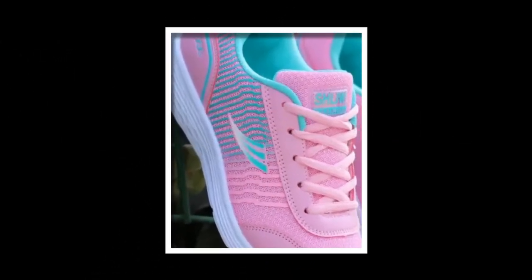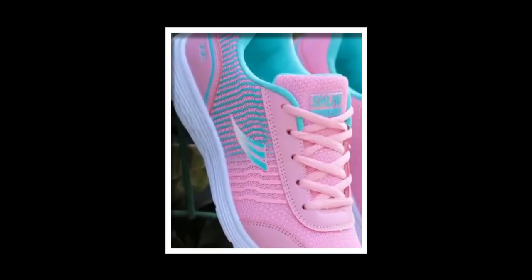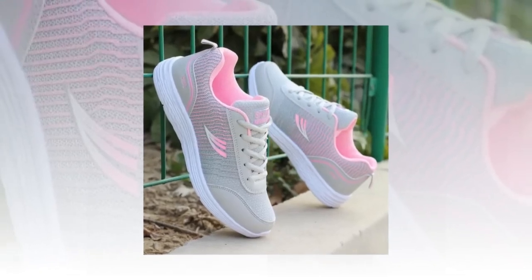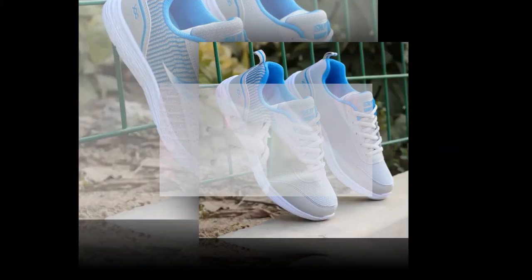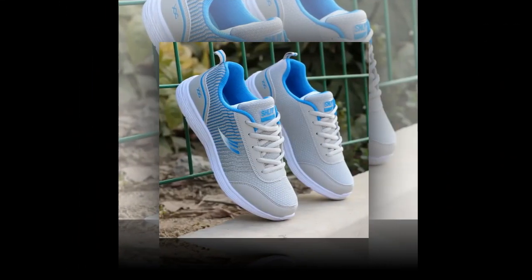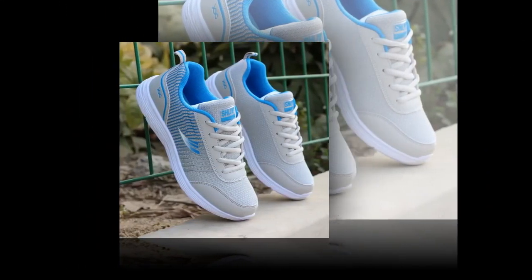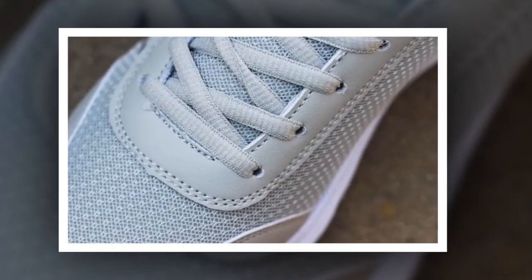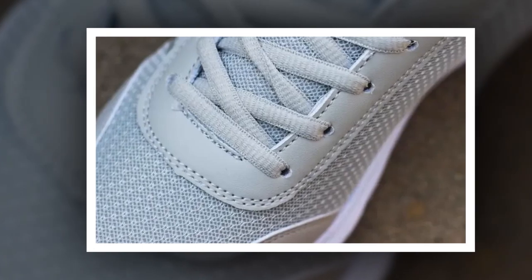If you're wondering how to style these sneakers, they're incredibly versatile. For a casual day out, pair them with jeans and a simple tee for an effortlessly chic look. If you're into athleisure, match them with leggings and a loose-fitting top for that laid-back, sporty vibe. And if your workplace allows casual attire, you can even wear these with slacks or a casual dress for an office-appropriate outfit. If you like the product, find the product link in the description and comment section.